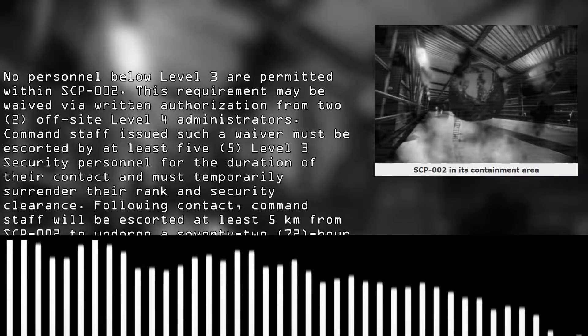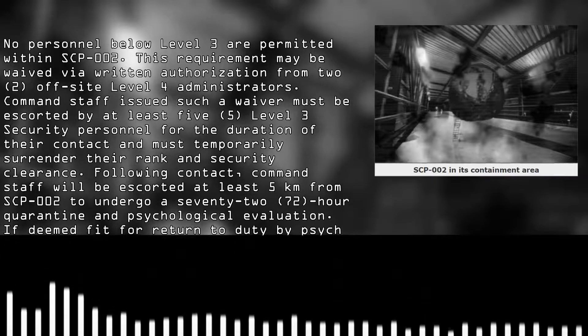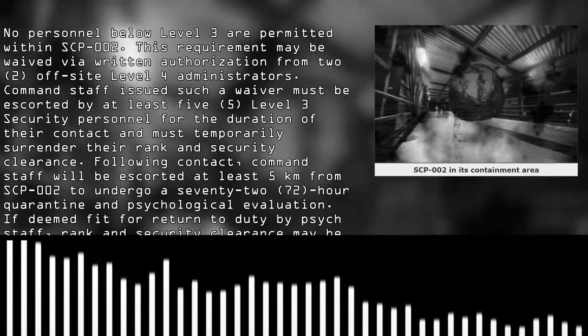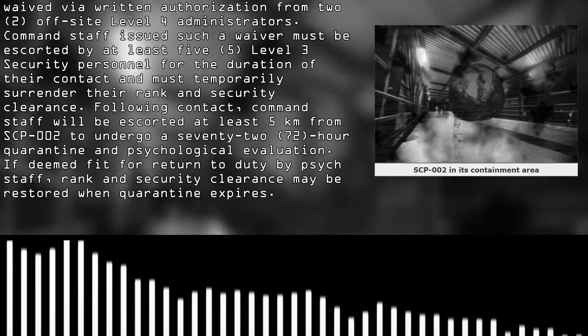Following contact, command staff will be escorted at least five kilometres from SCP-002 to undergo a 72-hour quarantine and psychological evaluation. If deemed fit to return to duty by site staff, rank and security clearance may be restored when quarantine expires.